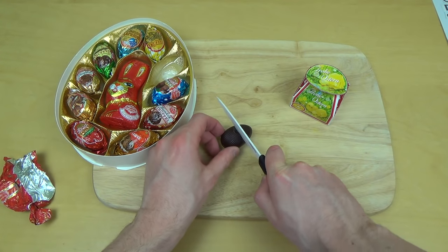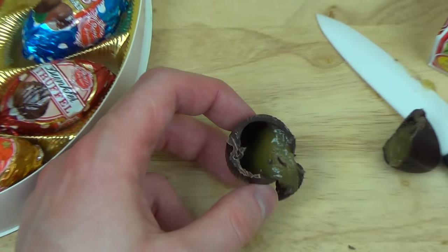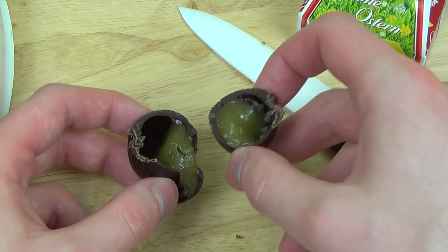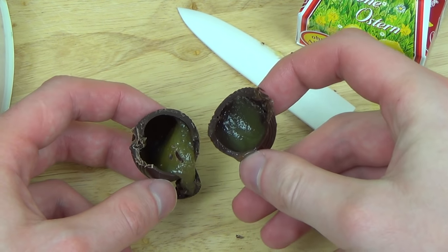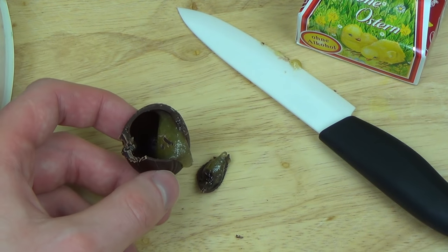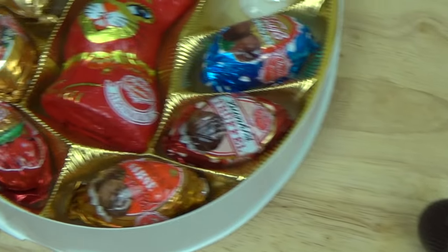Always cut the stuff. So this is interesting — it's filled with a green substance. Maybe pistachio. Sort of a marshy palm substance. There are a lot of truffle things in here.